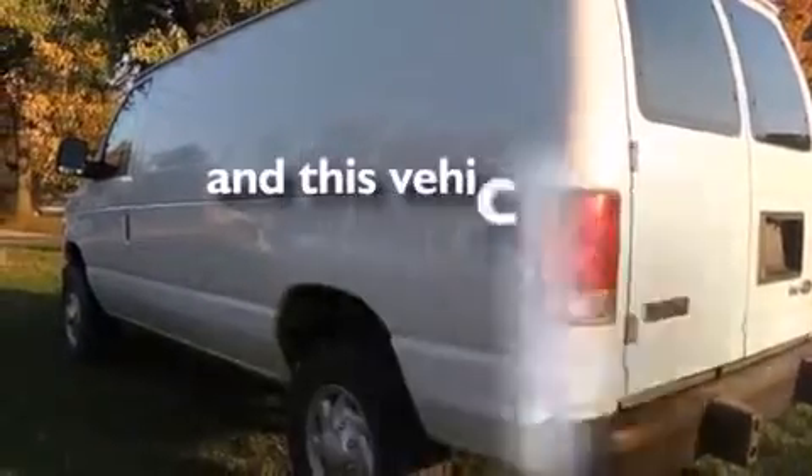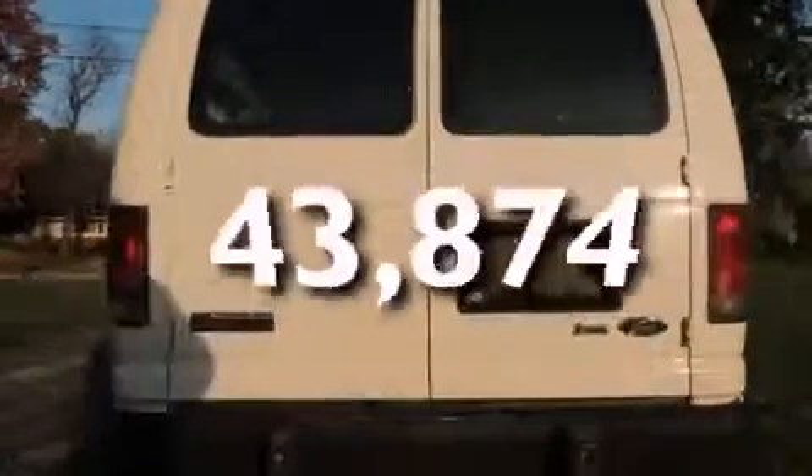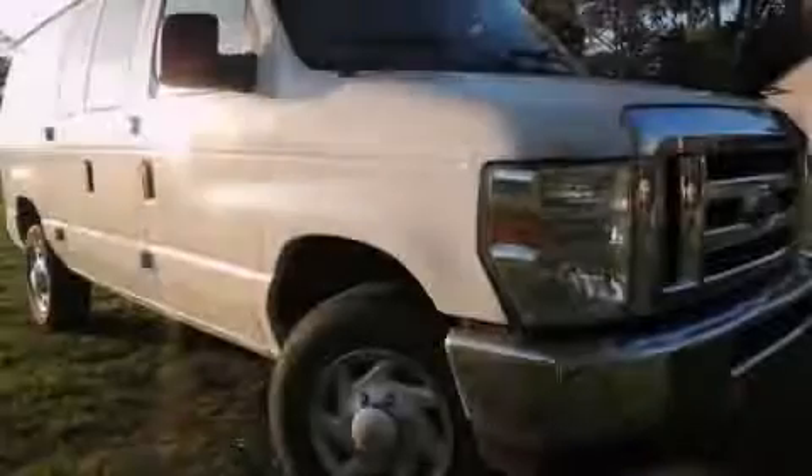This vehicle has fewer than 44,000 miles on the odometer. Contact us today and schedule your opportunity to see this vehicle in person.